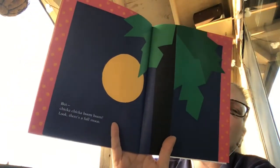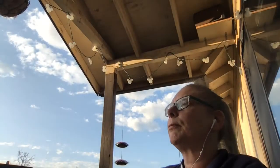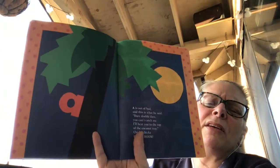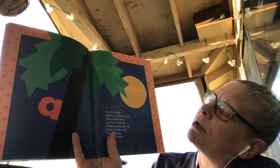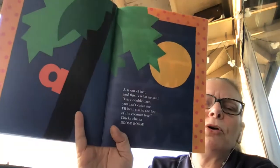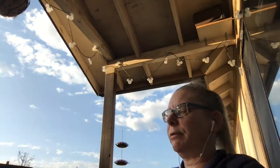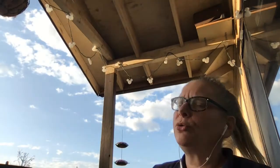But chicka chicka boom boom — look, there's a full moon. A is out of bed, and this is what he said: Dare, double dare, you can't catch me. I'll beat you to the top of the coconut tree. Chicka chicka boom boom. What do you think is going to happen, guys? Is he making a good choice? You tell me. I hope you enjoyed our story — chicka chicka boom boom.